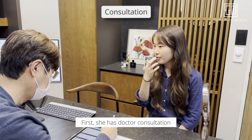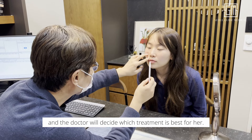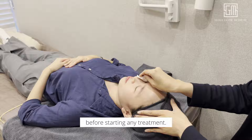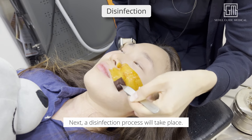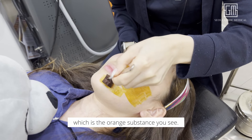First, she has a doctor consultation to express her concern, and the doctor will decide which treatment is best for her. Next, we will cleanse her face before starting any treatment, applying numbing cream to the target area for her utmost comfort before the main treatment. Next, a disinfection process will take place — we will use iodine, which is the orange substance you see.